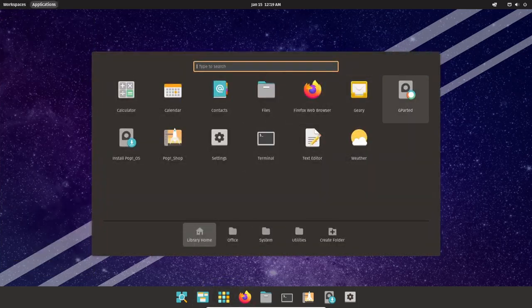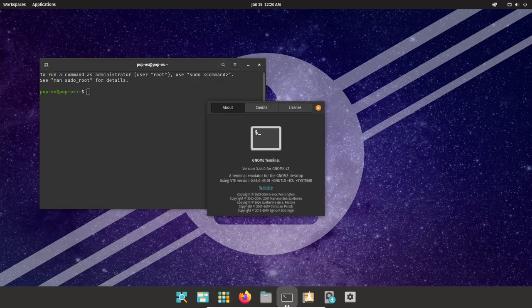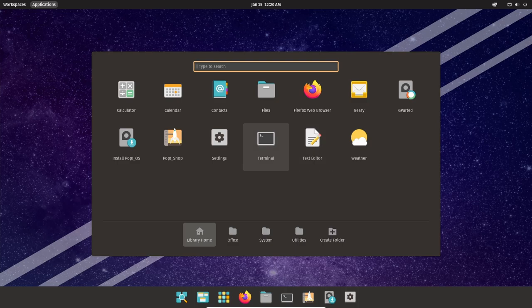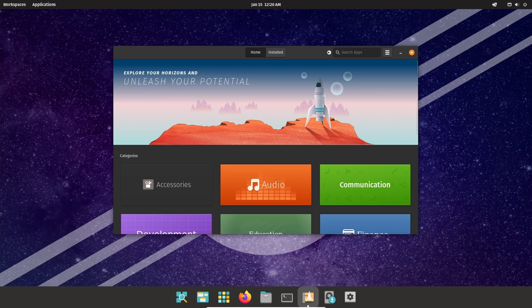Overall, Pop!_OS is a highly capable and versatile operating system well suited to the needs of developers, programmers, and other technical users. With its focus on productivity, privacy, and security, as well as its user-friendly interface and customizable features, Pop!_OS is an excellent choice for anyone looking for a powerful and secure Linux-based operating system.